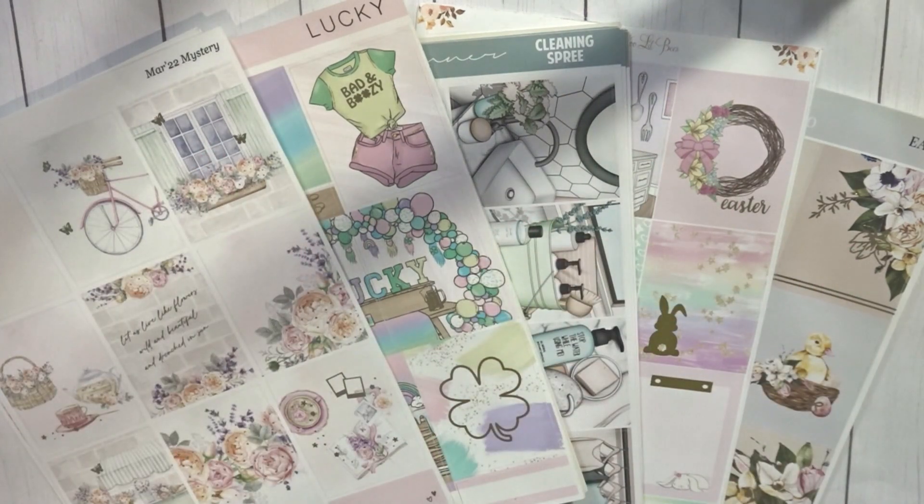Hey everyone, welcome back to my channel, Stugger on the Show, and today it is time that I go over my March kit lineup with you all.